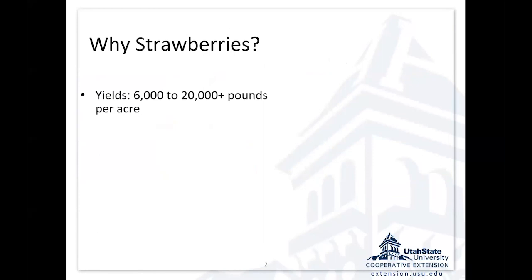Why strawberries? Strawberries can get good yields. A typical field production can be 6,000 pounds to the acre in a cold climate environment. We've had systems that exceed 20,000 pounds to the acre, and I'll be talking about some of those and how you can achieve those kinds of yields.